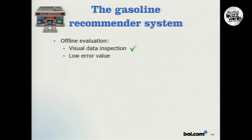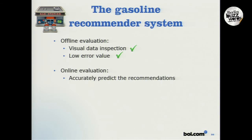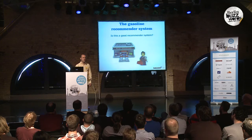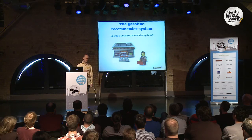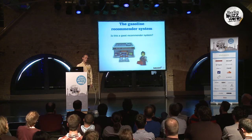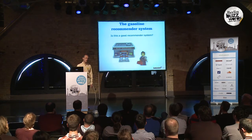So what's the evaluation? The data looks okay. We have a low error value. We were able to accurately predict the recommendations, and almost everything we recommend gets bought. Is this a good recommender system? Well, to tell you the truth, I don't know. From a commerce point of view, my question would be: what is the additional added value of using this recommender system? If it adds value, then it's a good recommender system. But if it doesn't add value, then it's of no use.